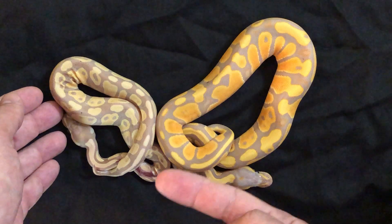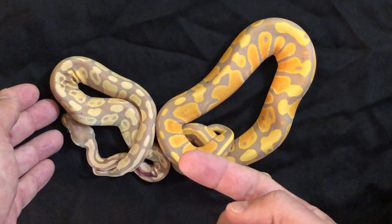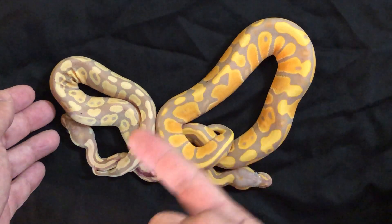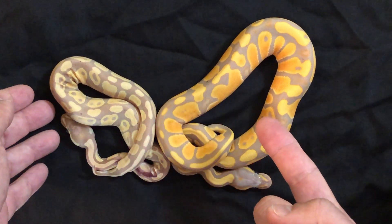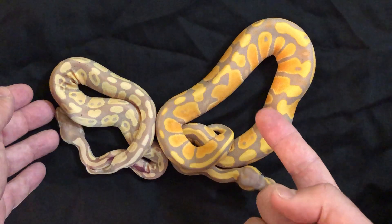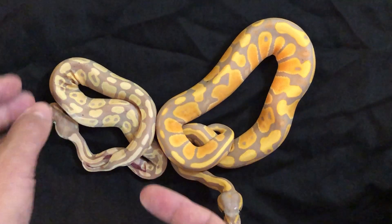The good news is that he has gained weight again. The pairing was a banana het pied male to a het pied female, so there was no pastel in that clutch. As you can see, the total difference in color — this one is a year old now, and this one was born around May, so about three months old.